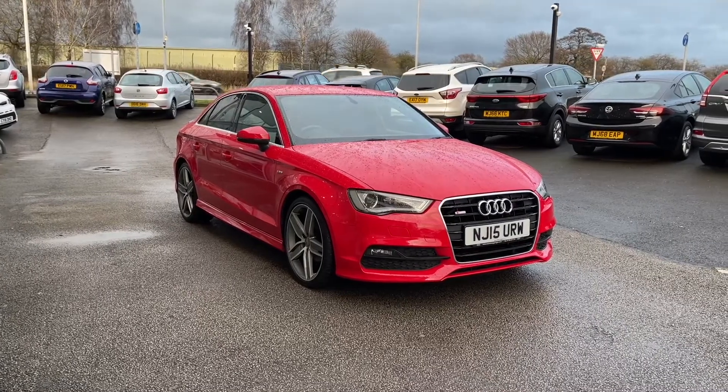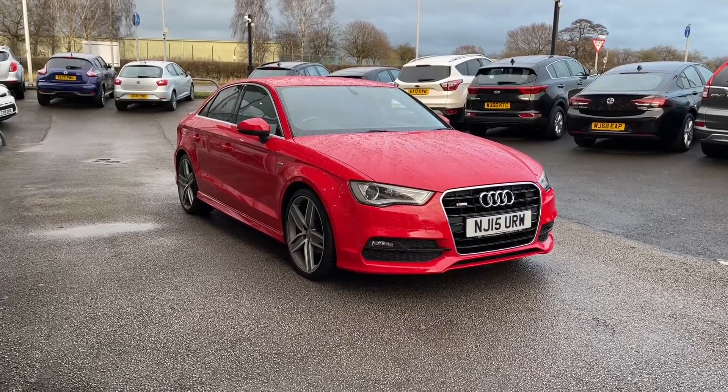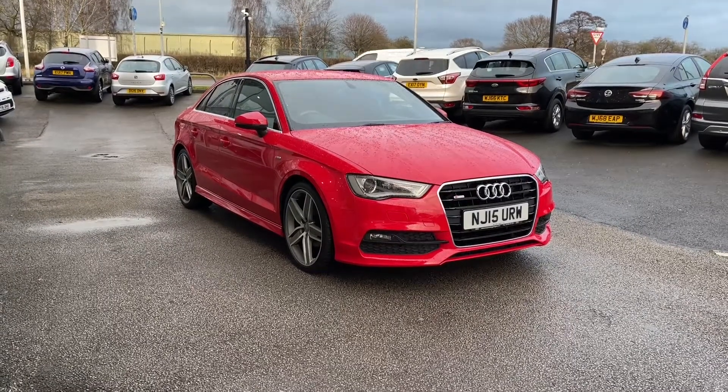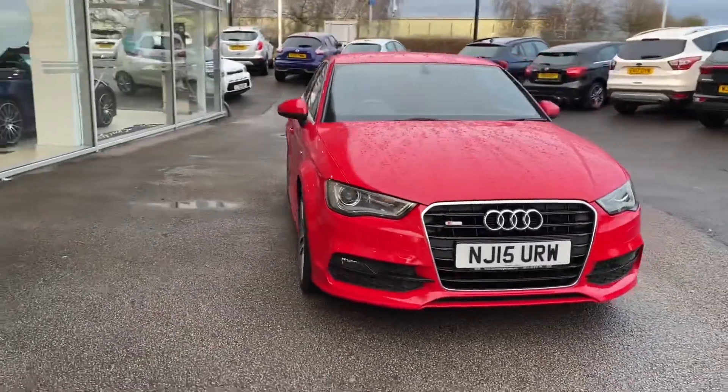If you like what you're seeing so far and want to find out a little bit more about it, you can give us a call on 01785 899 474. In this video I'm going to be taking you on a 360 walk-around of both the interior and the exterior, and then getting into some of the high-tech features.